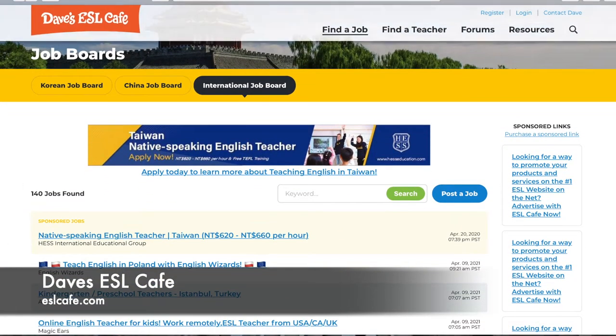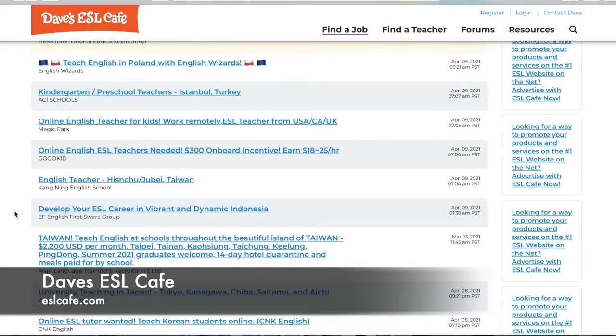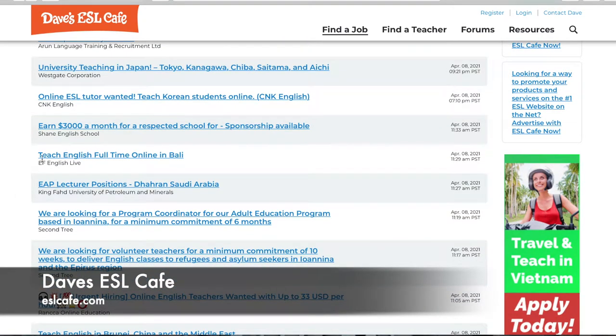On the international job boards, if you scroll down a bit, it'll tell you how many jobs in total are found. At the moment, there are currently 140 jobs posted. We'll scroll down and pick one as an example — let's take this one: 'Teach English Full-Time Online in Bali.' Underneath, it tells you the company that posted it — EF English Live — and over to the right you'll see when it was posted, so you can check how up-to-date these posts are.